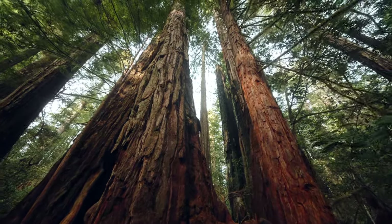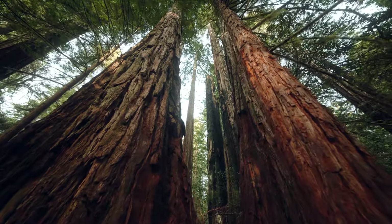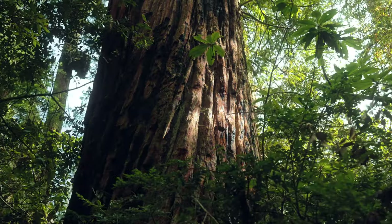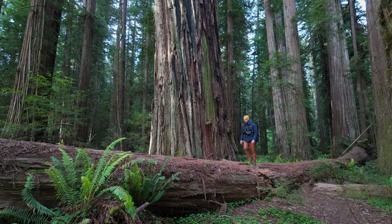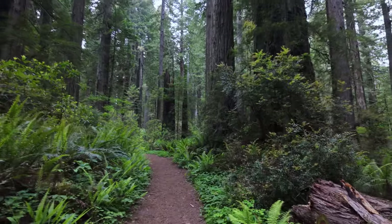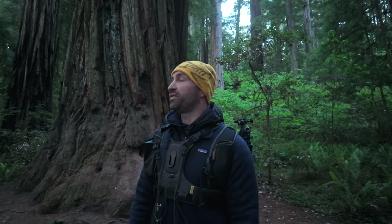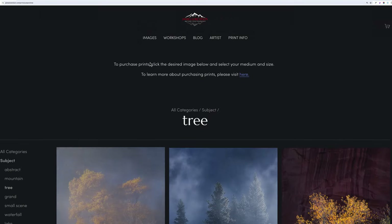Redwood forests. They're like nothing else on earth. Ancient giants reaching towards the sky, light filtering through the canopy. It's a photographer's dream. The truth is I've spent more time on trails and amongst the trees than all the beaches, mountains, canyons, fields, deserts, dunes, and waterfalls that I visited combined. Forests and trees in general are the landscapes that I feel the most affinity for, and yet my portfolio of them is sorely lacking.